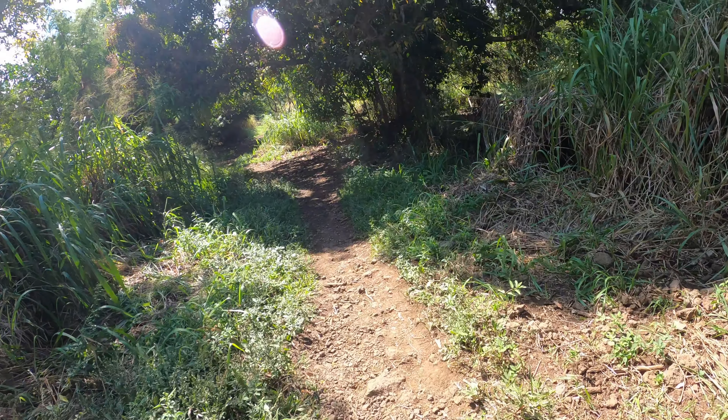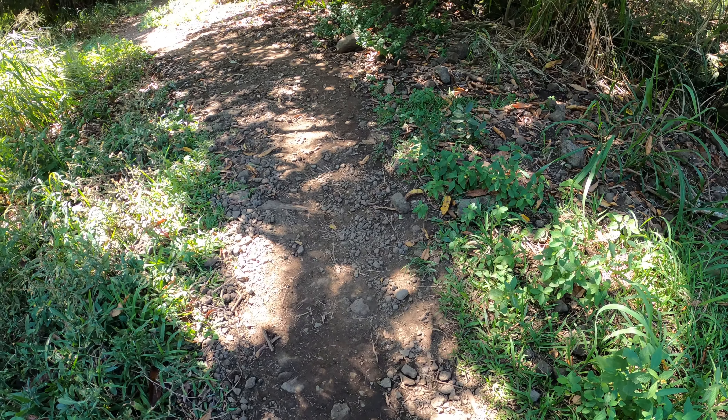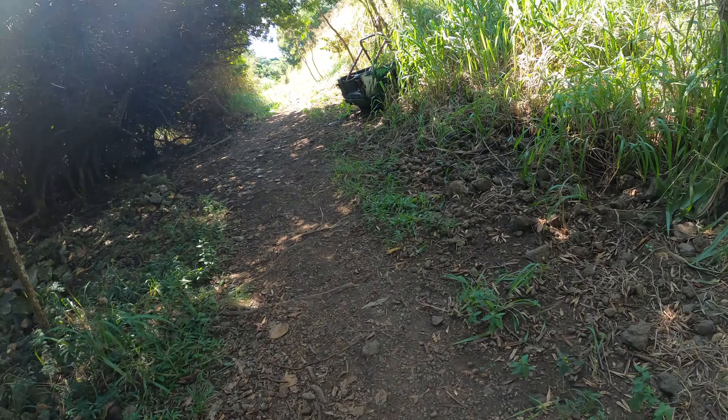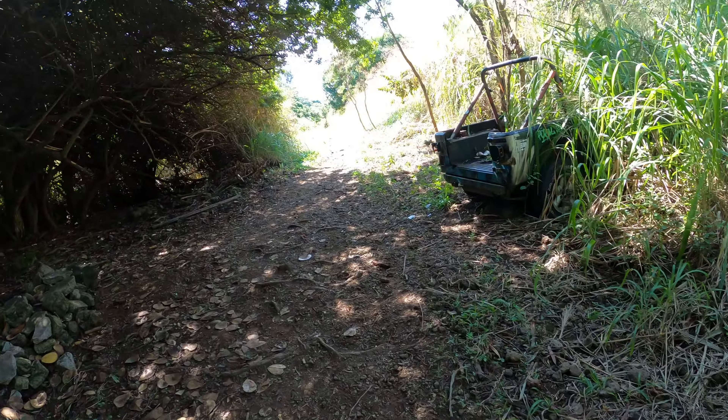This is right at the very start. It wasn't much to see in the beginning, but about halfway down it really opens up and you get some beautiful views of the water and the coast and everything. One thing about this hike is it is straight downhill on the way down, and that means it's straight uphill on the way back.